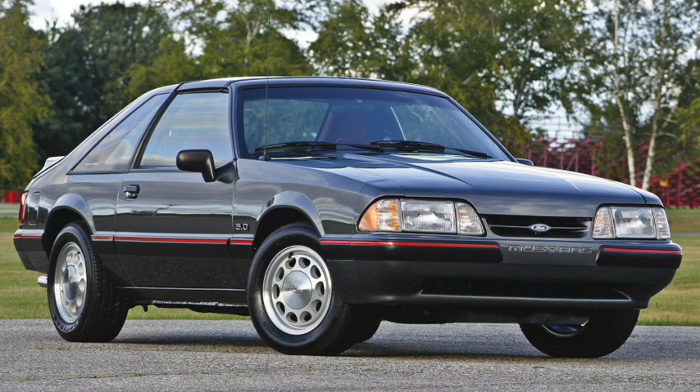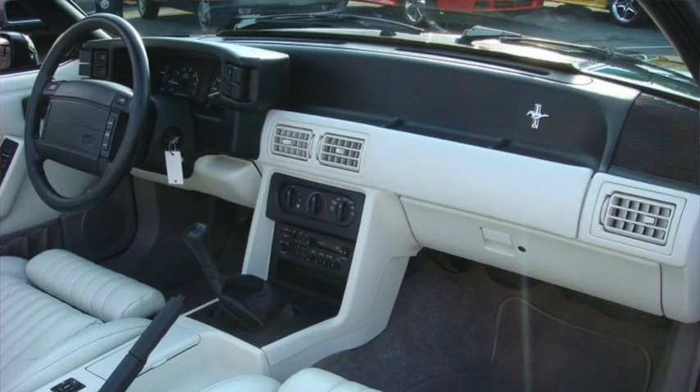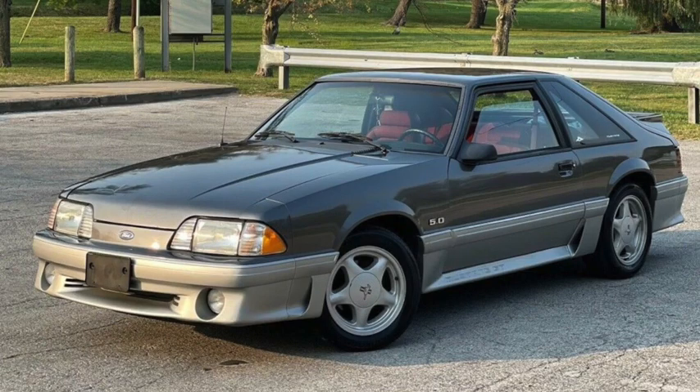Styling was updated again for 1987, both inside and out. Both the SVO and the V6 were gone, leaving just the inline 4 and the V8, which got additional updates, increasing power to 225 horsepower and 300 pound-feet of torque. 1989 models got updated emissions, and there was a 25th anniversary edition, only identifiable by a small plaque on the dash. 1990 models got an updated interior, and there was a limited run of special models for a 7-Up-sponsored NCAA event that ended up being canceled, but not before nearly 5,500 of the Emerald Green convertibles were made. The 4-cylinder got a horsepower bump to 105 in 1991, starting price was now over $10,000, and the V8 got new 5-spoke wheels, and sales dropped below 100,000 for the first time.